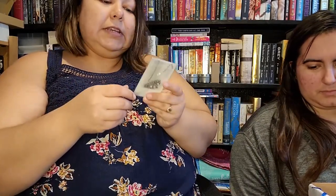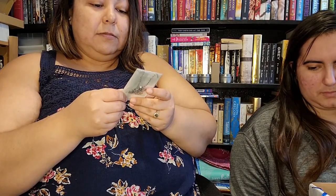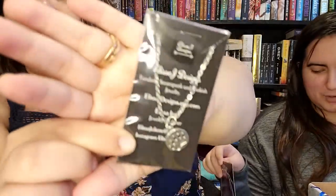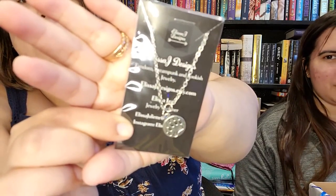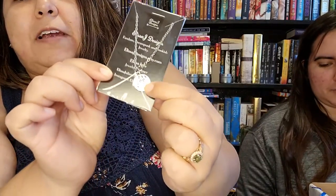The next thing in here is a necklace by Alyssa J. Designs. It looks like — is it Brave? It's got like a bear cloth. I wonder why.